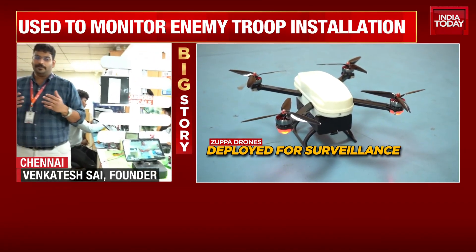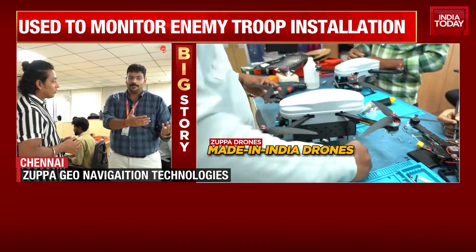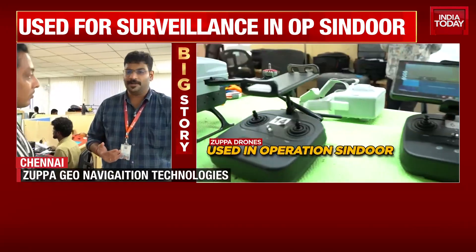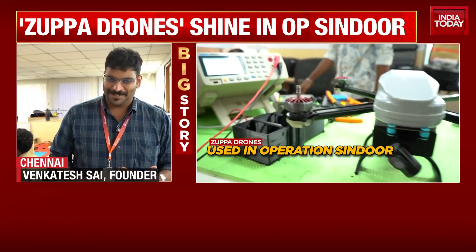It is counterintuitive — if we send a drone from our side and our enemy is able to obtain our base location as well as peer into our feed, then there is no point in having a drone going at all. That is why cyber security is absolutely critical for these systems.